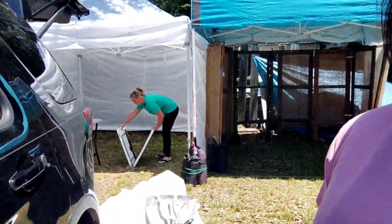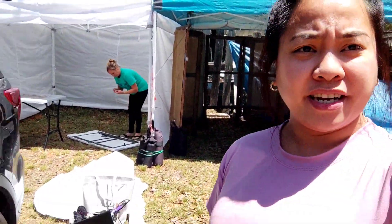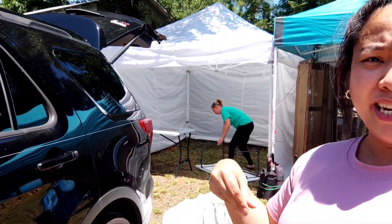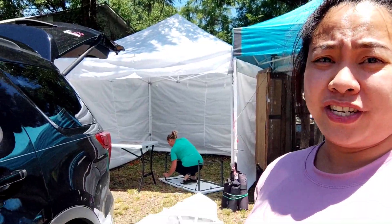Welcome to North Carolina! We got here and now we are setting up our tent for tomorrow's show, the art show. Brittany's right there. We just set up the tent. I didn't take a video because she just reminded me to take one.